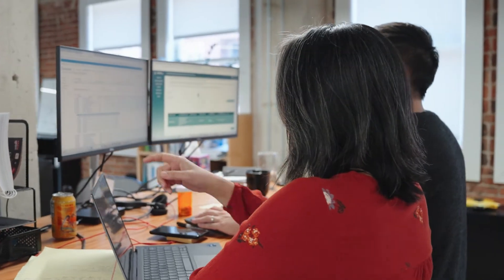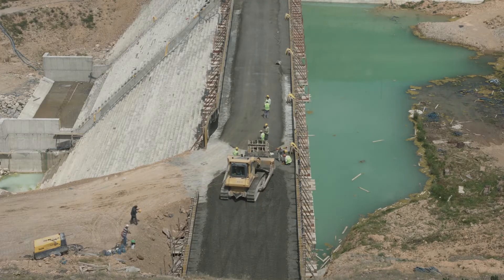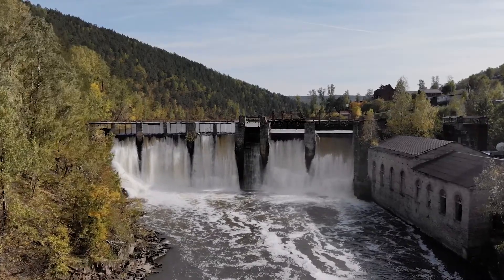Geosyntech has a lot of technical tools that we can apply to help find economical ways to rehabilitate these dams — anything from stabilization berms and seepage control to address these degrading factors. Geosyntech has a real strong technical team to assess what is the most appropriate solution for each dam in the dam safety world.